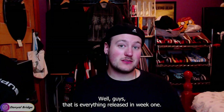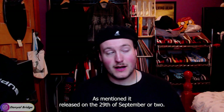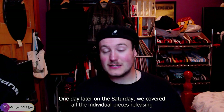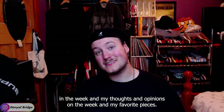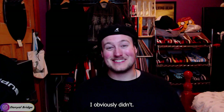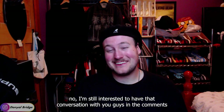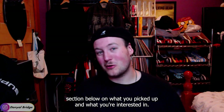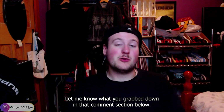That is everything released in week one. As mentioned, it released on the 29th of September, one day later on the Saturday for Japan and China. We covered all the individual pieces releasing in the week and my thoughts and opinions and my favorite pieces. Now I want to hear from you guys — did you pick anything up from week one? I obviously didn't; I was over in Melbourne. I'm still interested to have that conversation with you guys in the comment section below on what you picked up and what you're interested in.